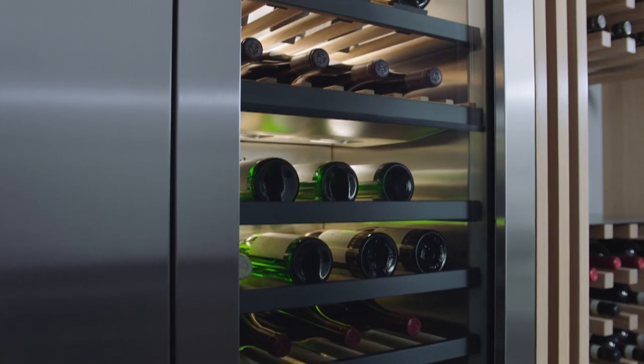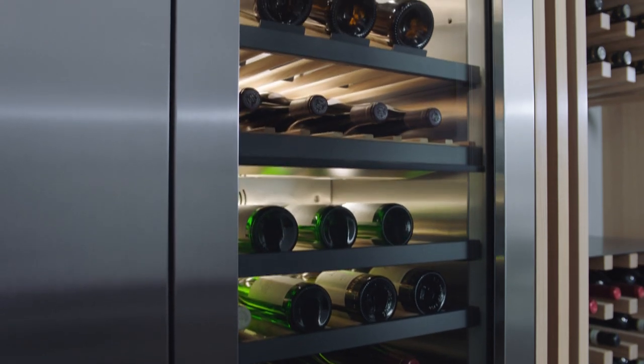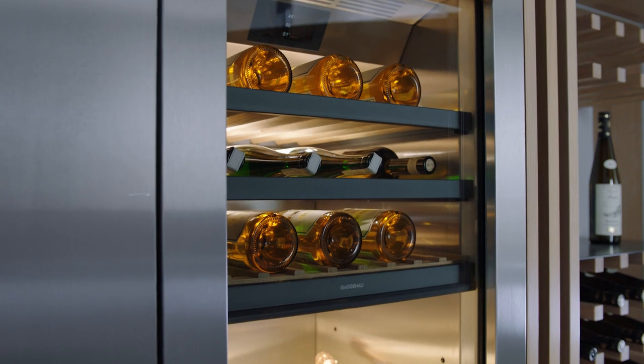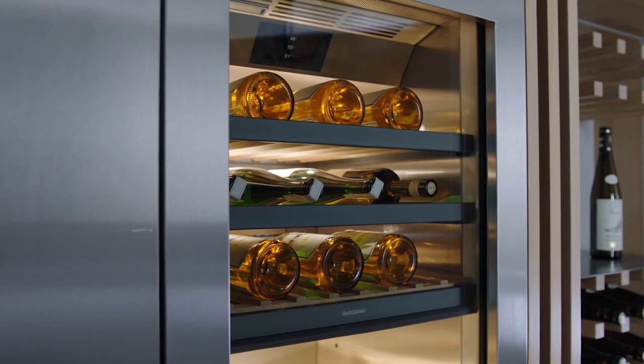Vibrations and aromas which can harm wine are minimized by a low vibration motor. Activate the charcoal air filter and its glass door also shields vintages from ultraviolet light damage.